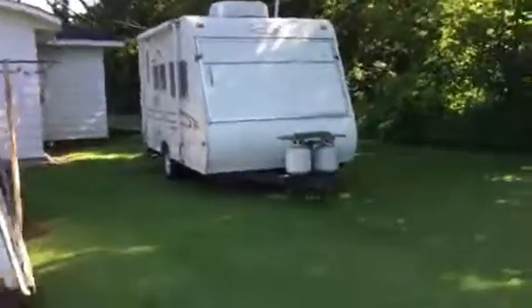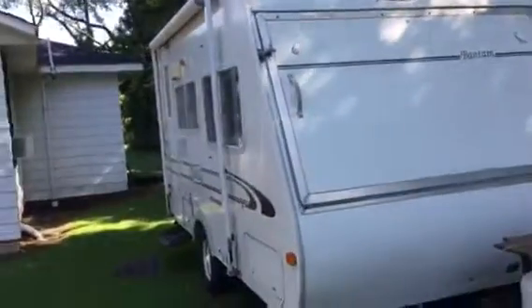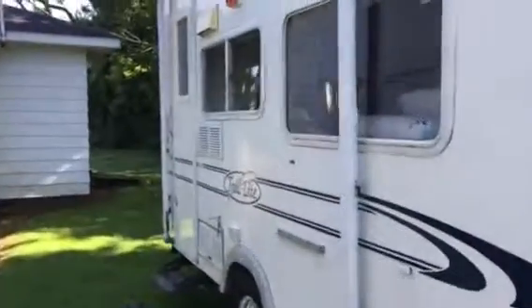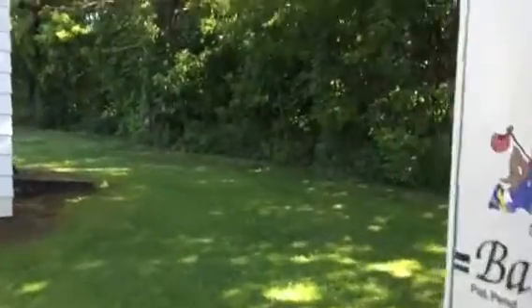I'm just going to share real quick. We brought our camper around — we're going to get ready for our fall vacation. Got a lot of things we want to do to get it ready. It's going to be probably about six or seven weeks from now. I've been working on the inside of it, getting it ready. It's perfect for me and my husband — it's not very big.